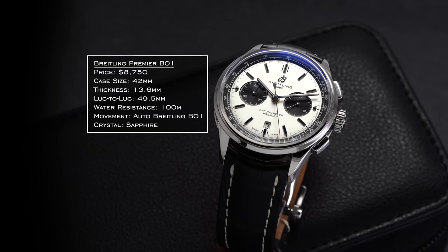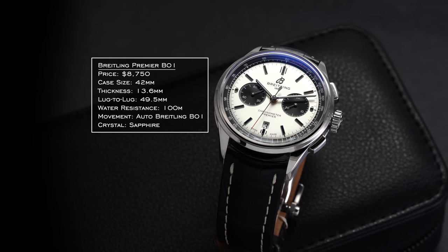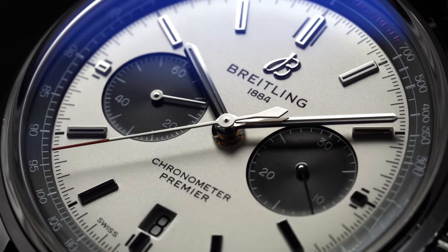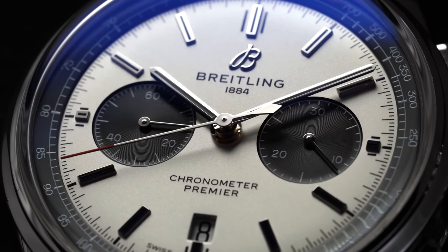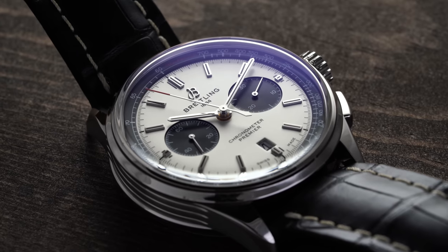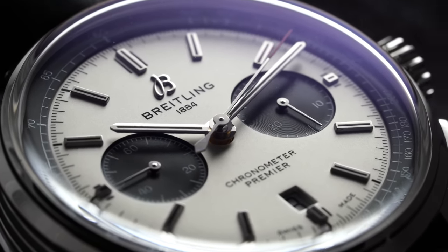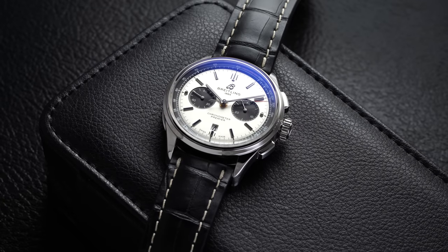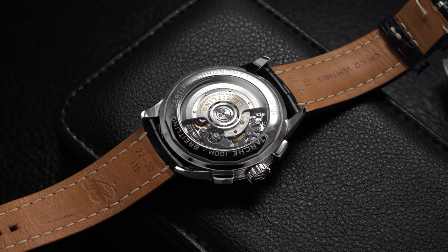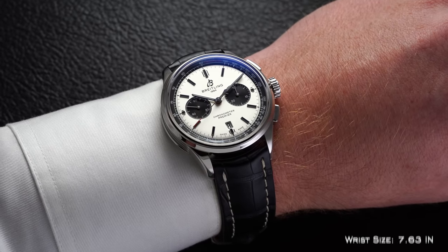That model is the Premier collection from Breitling, mostly with the Premier B01. The word 'Premier' first appeared in Breitling's catalog in the 1940s. Since the reemergence and refocus of Breitling in the last five years, one of the models they tried to reposition most effectively was the Premier collection. It sits as a hybridized approach to driving and everyday-style chronograph, most commonly associated with its panda-style dial, featuring the B01 movement, 100 meters of water resistance, and a 42mm case with a lug-to-lug of 49.5mm.